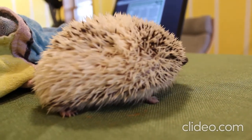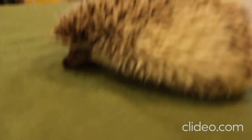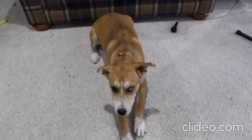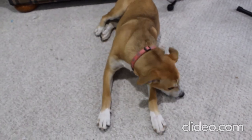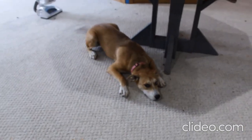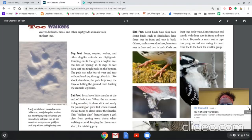Now the animals we're going to learn about today are actually a little bit different. To show you a different type of foot, I'm going to bring in my second guest. Her name is Coco and she actually walks on her toes when she walks. So right now she's laying down — but there she goes, she's up. If we look at how she moves, you'll see just her toes are touching the ground, and that's called digitigrade. We'll go ahead and learn a little bit more about digitigrade animals.